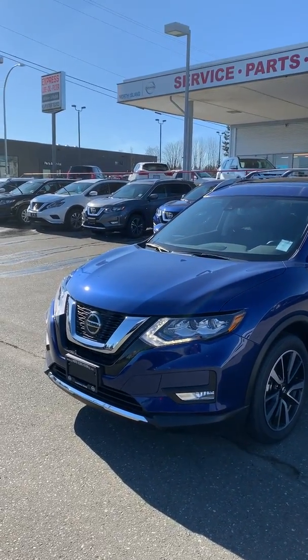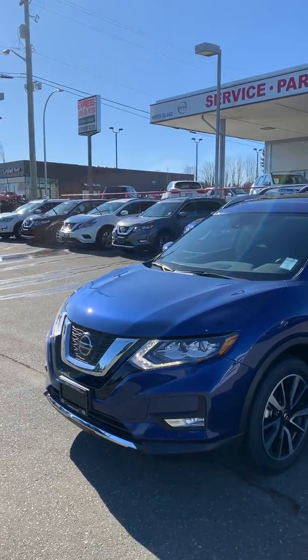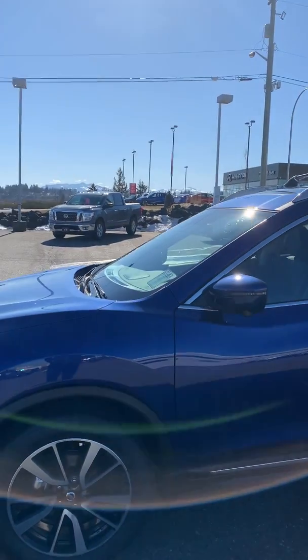Hey Larissa, you're at North Island Nissan with the SL Rogue with ProPilot Assist. You have your 19-inch aluminum alloy wheels and your roof rails.